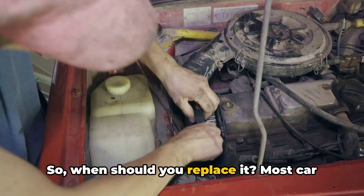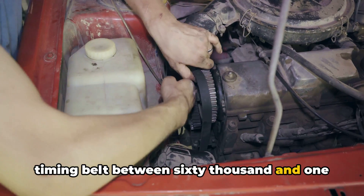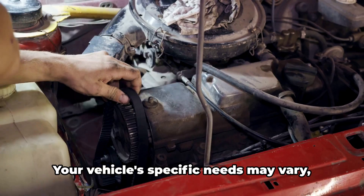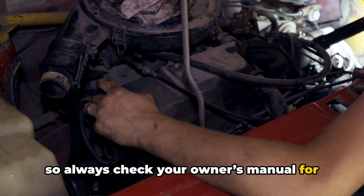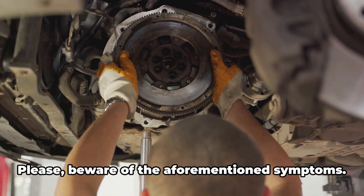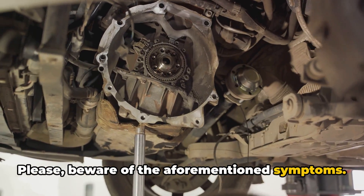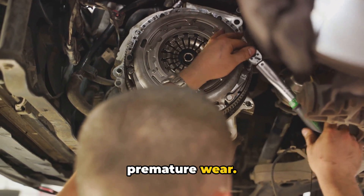So when should you replace it? Most car manufacturers recommend changing your timing belt between 60,000 and 100,000 miles. But remember, this is just a guideline — your vehicle's specific needs may vary, so always check your owner's manual for the most accurate information. Please beware of the aforementioned symptoms, because even if you follow your car's owner's manual, your timing belt may present premature wear.